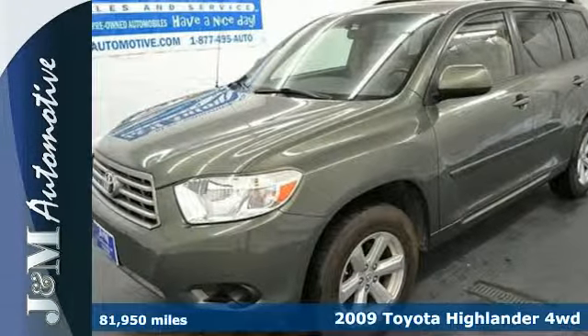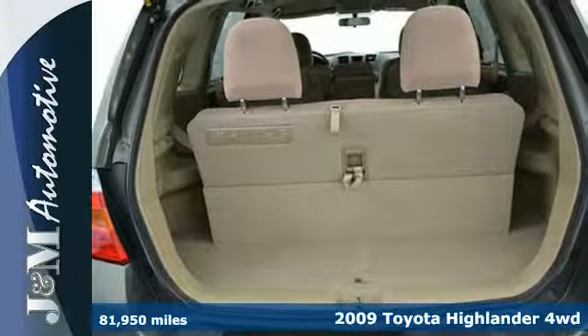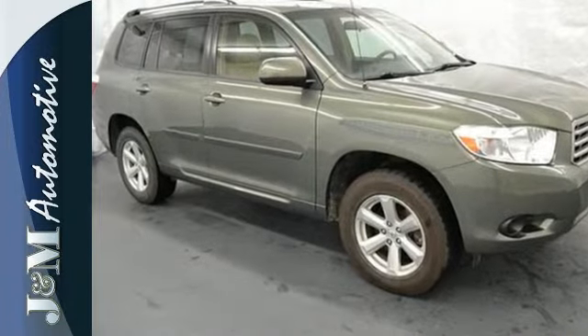It's a 2009 Toyota Highlander. Inside you'll find a superb stereo system, power windows with one-touch driver open, numerous storage compartments, multiple airbags, and 95.4 cubic feet of cargo area.